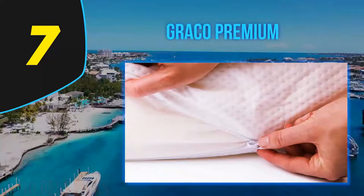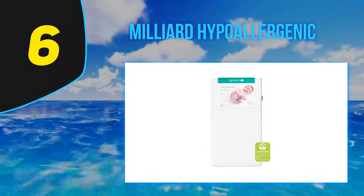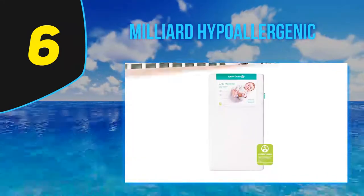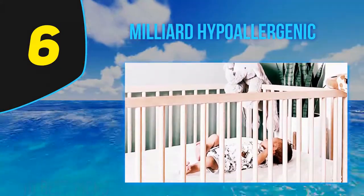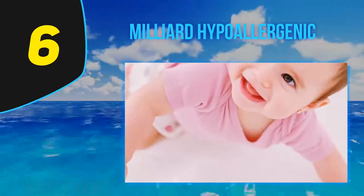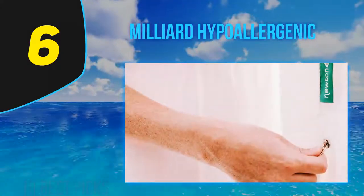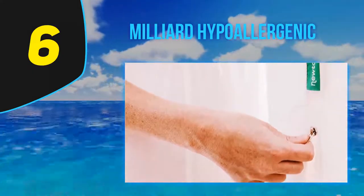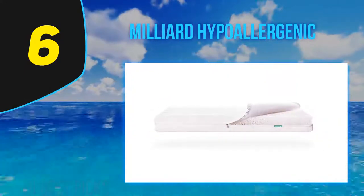At number six, Milliard provides your child with the perfect balance of comfort and support, which is ideal for a crib mattress as it helps with the development of the growing child. Milliard constantly tests and retests their products to ensure the highest customer satisfaction. The polyester cover encasement is ideal for keeping out bugs and allergens, and it's also waterproof, which is great for potty training issues and tummy bug incidents.